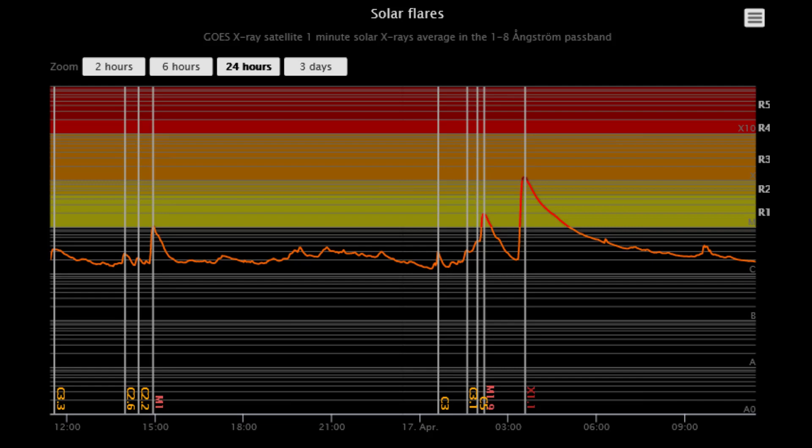Shown here is the last 24 hours of flare activity. Notice the X-flare reaches the R3 level, which means a strong X-ray equal to X-1.